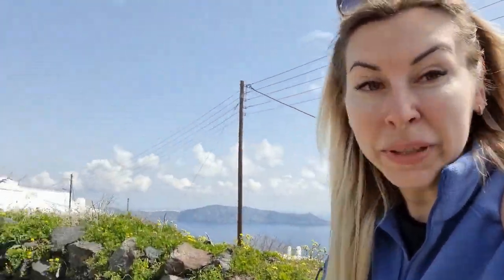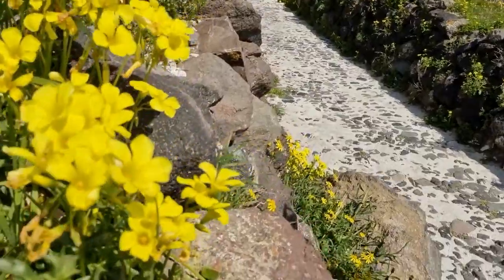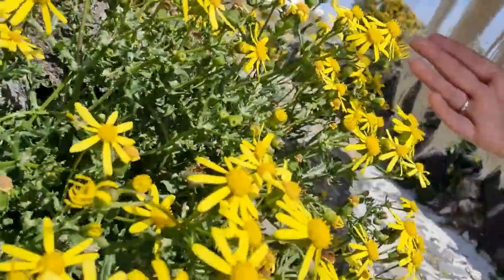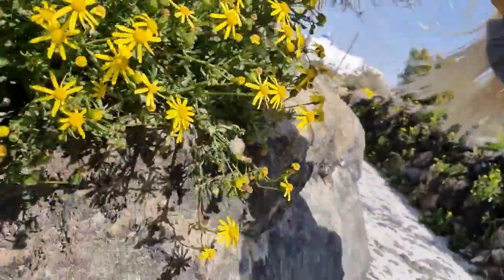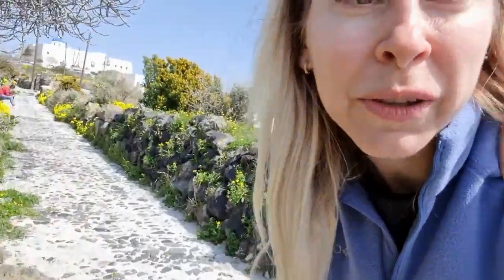Do you see the flowers from all sides? Even in one corner there's one type of flower, and right here another one. I found like four types of yellow flowers, all different types — and that's only what I saw within half a day. It looks so gorgeous.